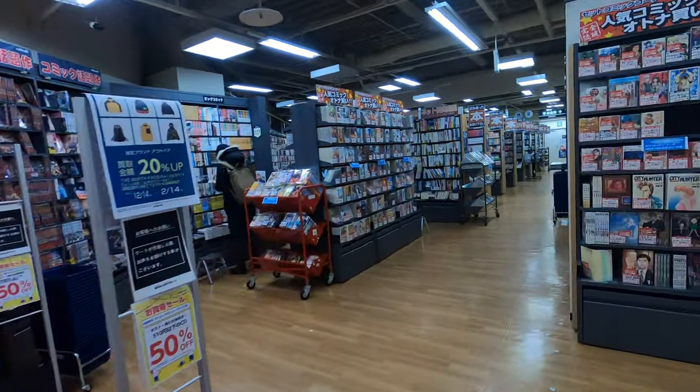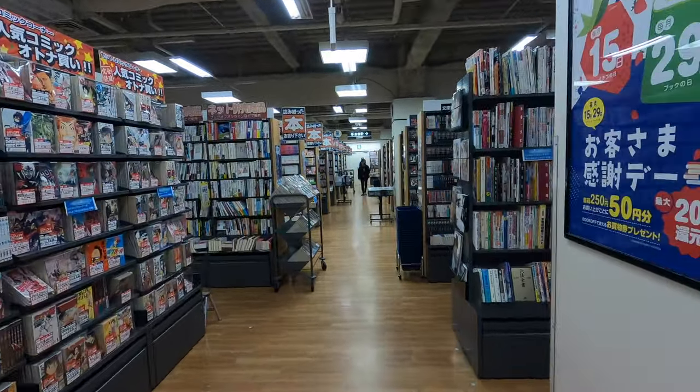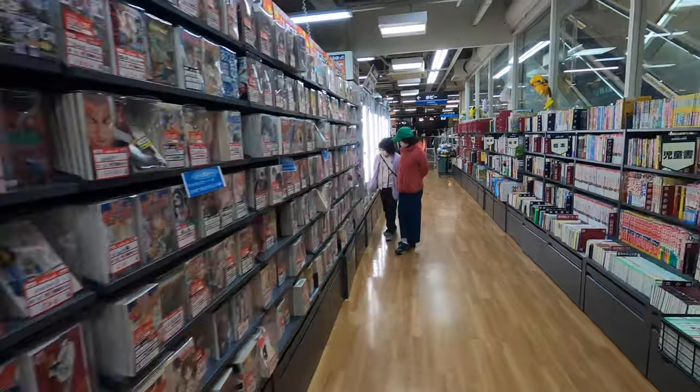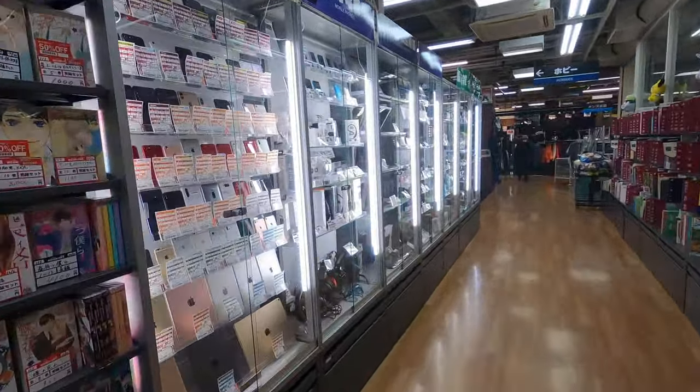They usually have secondhand stuff here too. Oh, look at this place - it's huge. There's no music playing. Oh, they're selling iPhones too.